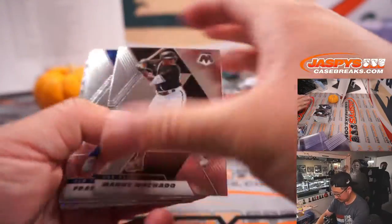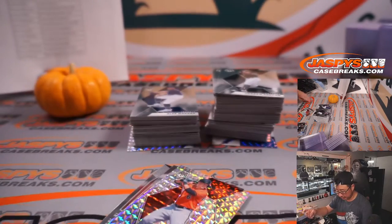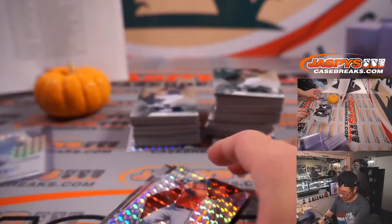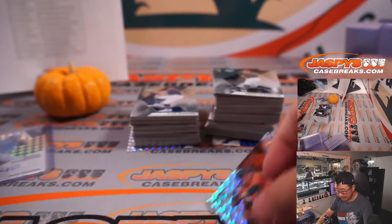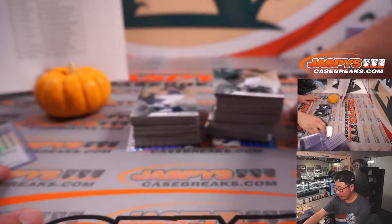I'm posting another World Series mixer because the first one flew. Josh Fleming is our first autograph of three — he goes to Tampa Bay, and that'll be for Zevi. Ryan Mountcastle is next — the Mountcastle goes to the Orioles, and that's for Joshua. Another baseball mixer coming up, ladies and gentlemen — check that out shortly at jaspeyscasebreaks.com.